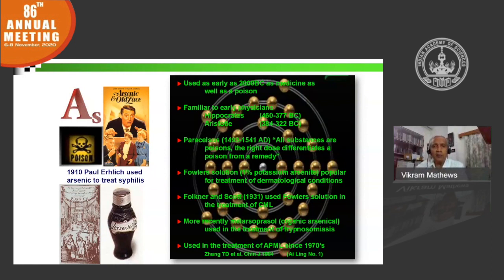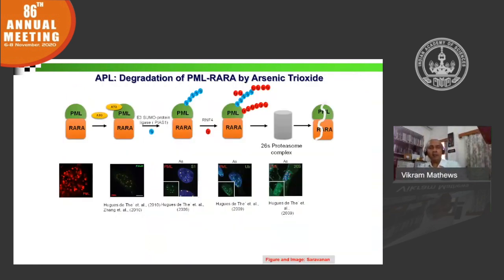In acute promyelocytic leukemia, arsenic trioxide is a non-specific cellular toxin at fairly high doses — it will practically kill any cell. But in APL, at pharmacological doses, it selectively kills the malignant promyelocytes. What we understand about the mechanism is that arsenic trioxide binds to the PML component of the PML-RAR oncoprotein at a specific domain, the B2 domain.